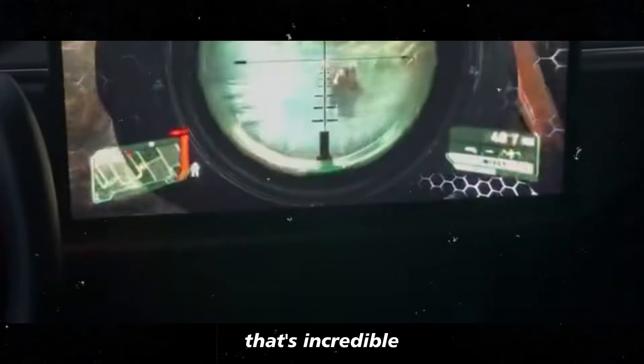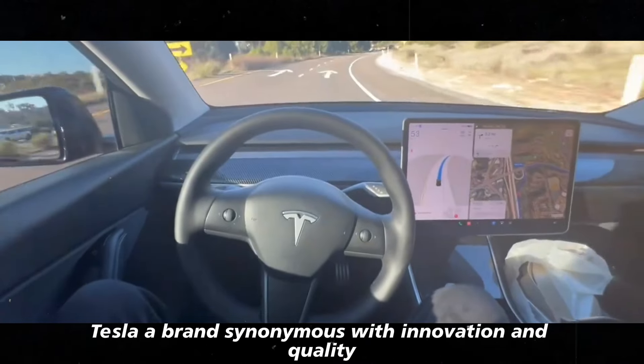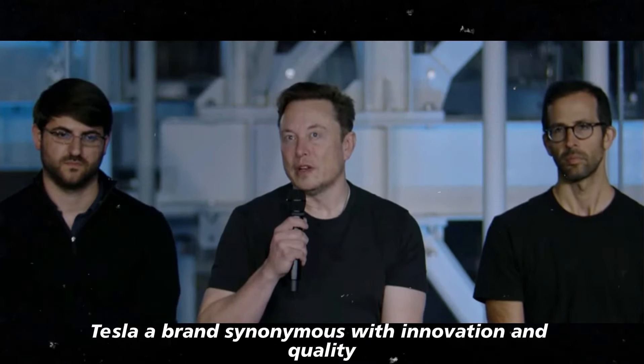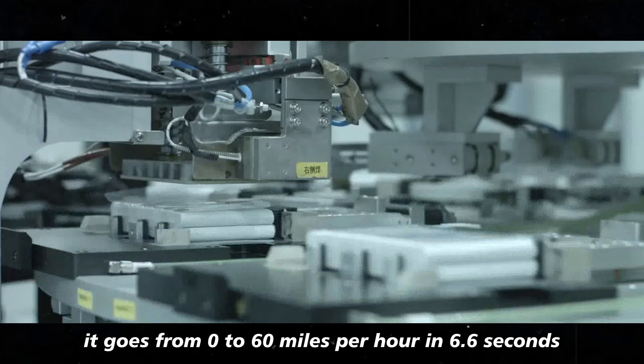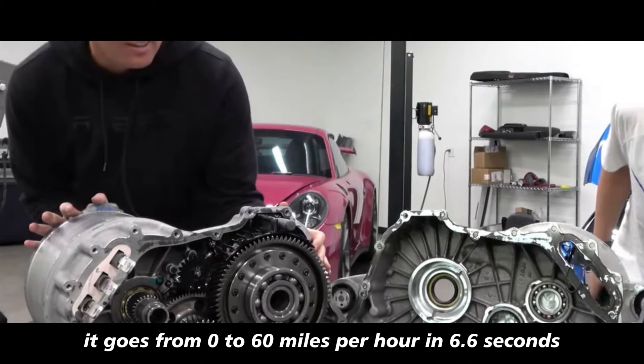That's incredible, especially when you consider that we're talking about a Tesla — a brand synonymous with innovation and quality. As for acceleration, it goes from 0 to 60 miles per hour in 6.6 seconds.